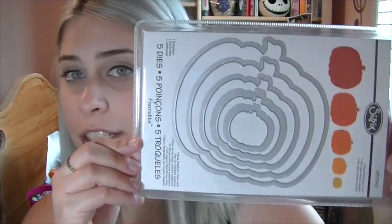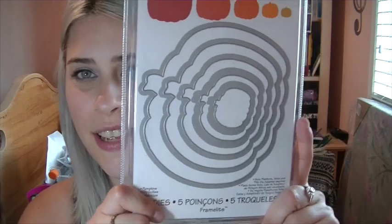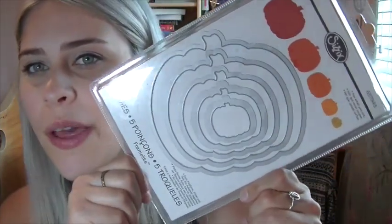I got some Halloween dies. I got this one here — the pumpkin ones from Sizzix, called Pumpkins. I cannot wait to make a card with them. They're so cute.